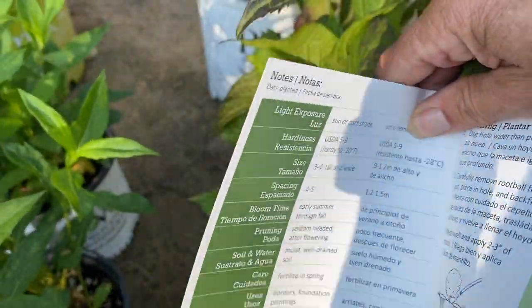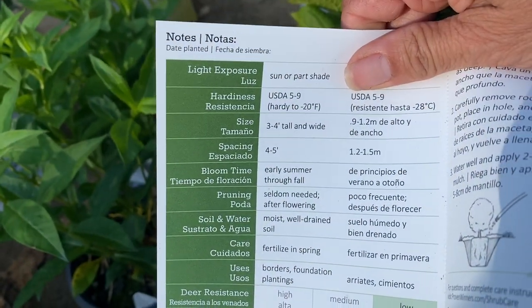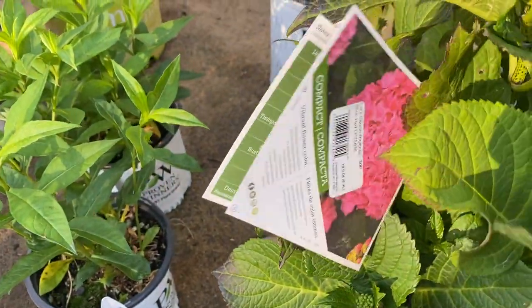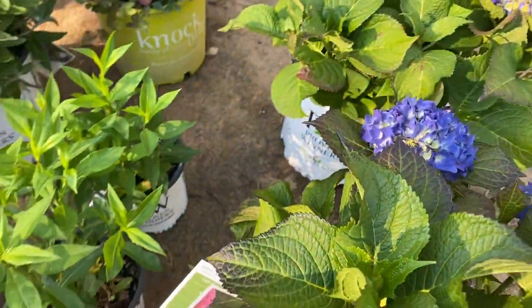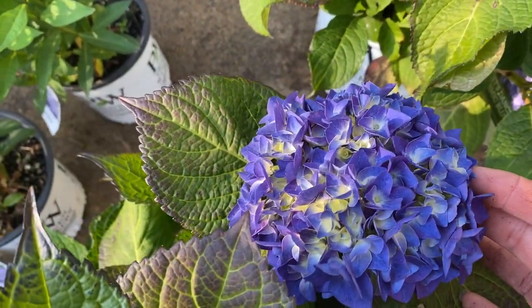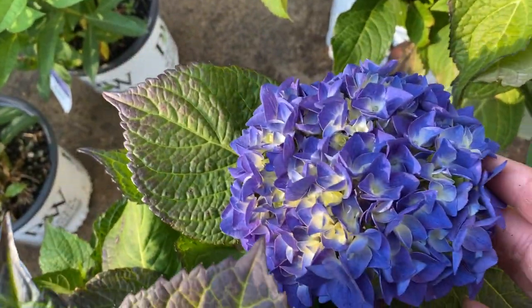These don't get that big — only three to four feet tall and wide. But the flowers are gorgeous. I think they'll stay blue because we supposedly have acidic soil here. Look at that bloom already. These are probably from a greenhouse so they're blooming really early. This is a really dark blue, almost purple.